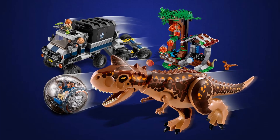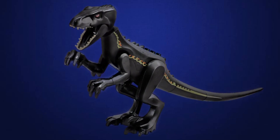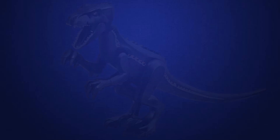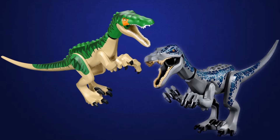Could someone actually turn investing in LEGO Jurassic World sets and dinosaurs into a full-time job? It's not as far-fetched as it sounds. At the very least, knowing what these LEGO figures are worth can put extra money in your pocket.